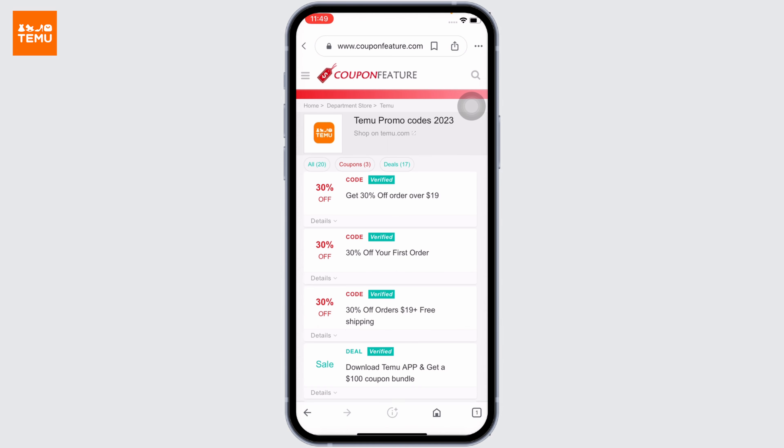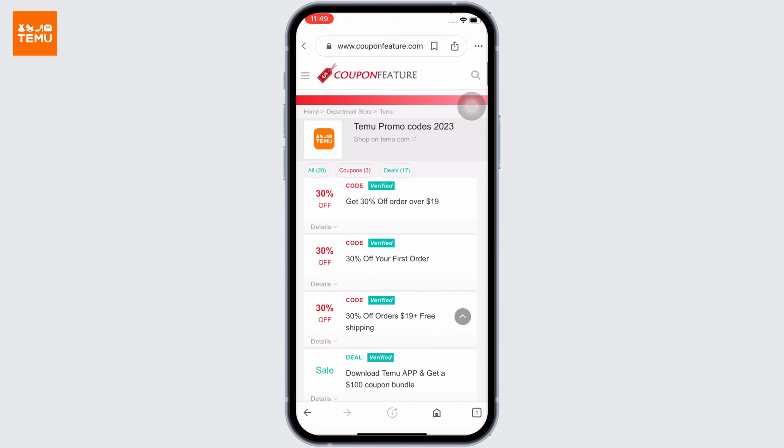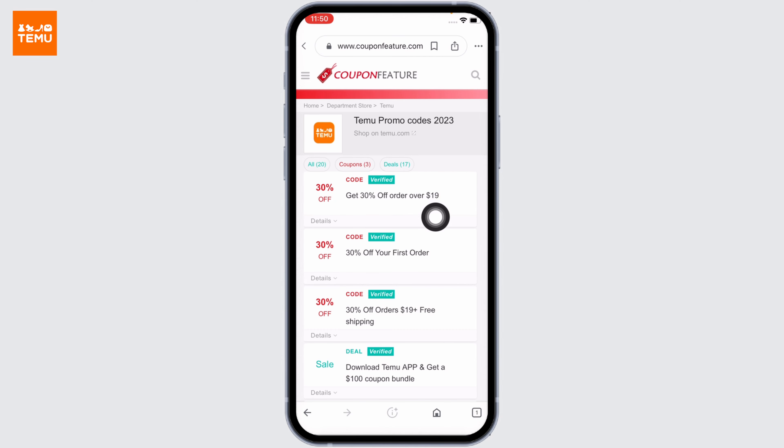You can find various websites for Temu coupon codes, but this website will provide you huge coupon offers — 30% off for your first order, and likewise 30% off for orders over $19. If you are interested in any of the coupons, you can first check the details of the coupon. All you have to do is tap on the detail option.